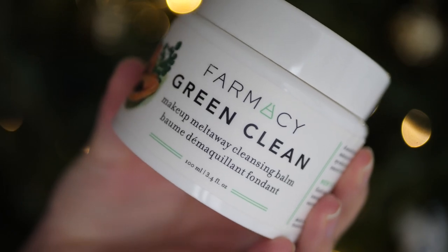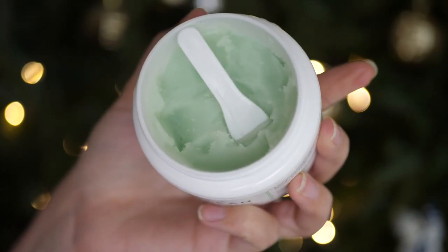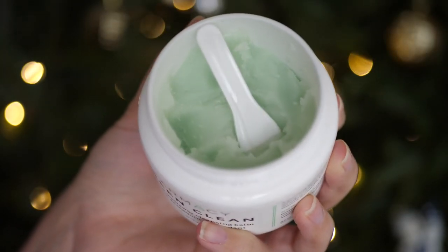Next up is something I've absolutely fallen in love with — the Farmacy Green Clean Makeup Melt Away Cleansing Balm. When I worked at Sephora, people were always asking me to show them where it was and asking for my opinion, but I hadn't tried it. Everybody was talking about this product — people who worked at Sephora, clients, everyone. I've always been a cleansing oil type of person. The only cleansing balm I'd tried before this was the Clinique Take the Day Off balm, which I didn't love. So I'd always stuck to cleansing oils.